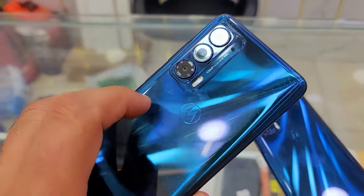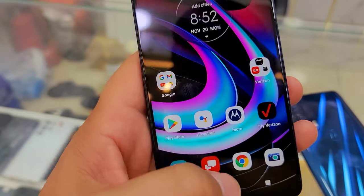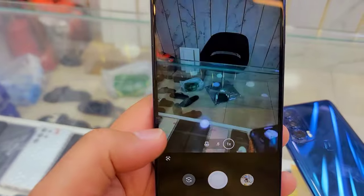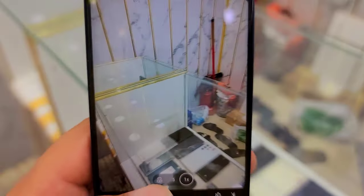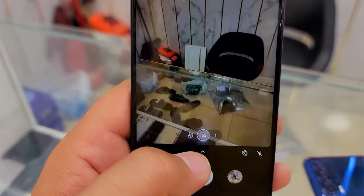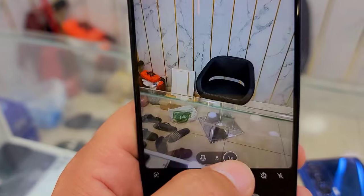It has a stylish look — let me show you the camera as well. Wow, clean camera — it will never be blurred even when you zoom in on a picture.